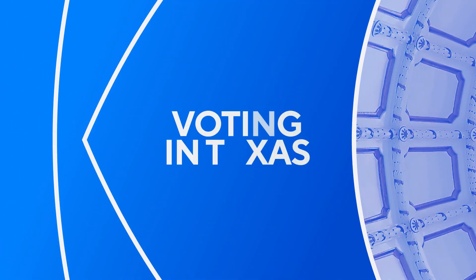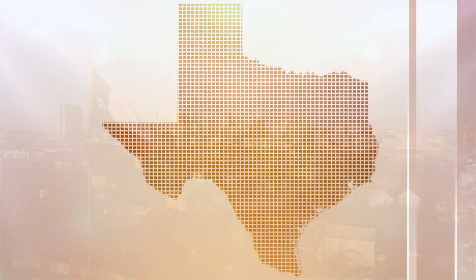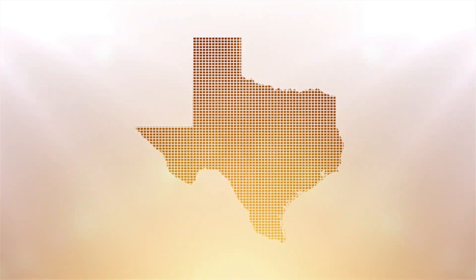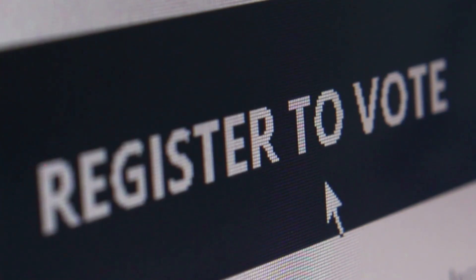If you plan on voting in one of Texas's 254 counties in the general election, there are a few things you need to know. First, Texas does not offer registration on election day. You have to register to vote at least 30 days before the upcoming election date. You can do that when you renew your driver's license or if you are eligible to update your info online.